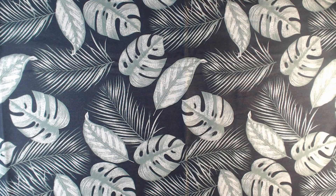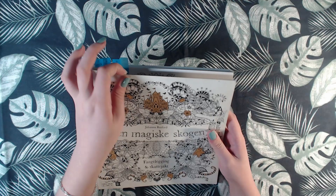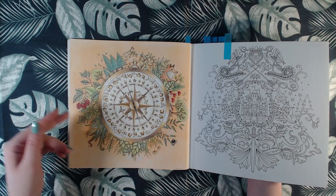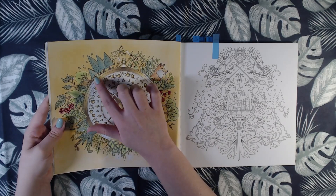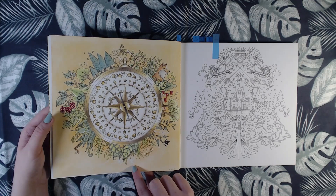We have Enchanted Forest by Johanna Basford, and I've done quite a few in here as well. This one is from 2019 — so here I have learned to do gold. This is done with Polychromos, and I believe the greens are the Derwent Artist pencils. The background is Mungyo pastels, and then I've done some white gel pen on a few things.